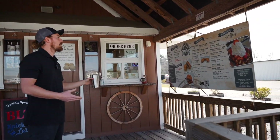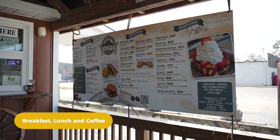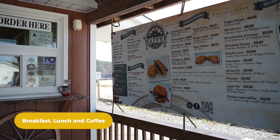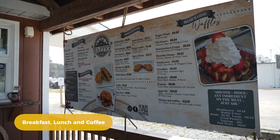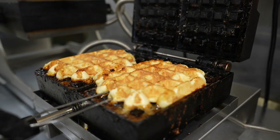As you come up, you'll see our lovely menu. You'll see all of our savory options, our sweet options. Everything we serve here is scratch made, in-house, made to order. Most everything that you would get will be on a waffle or a croissant.